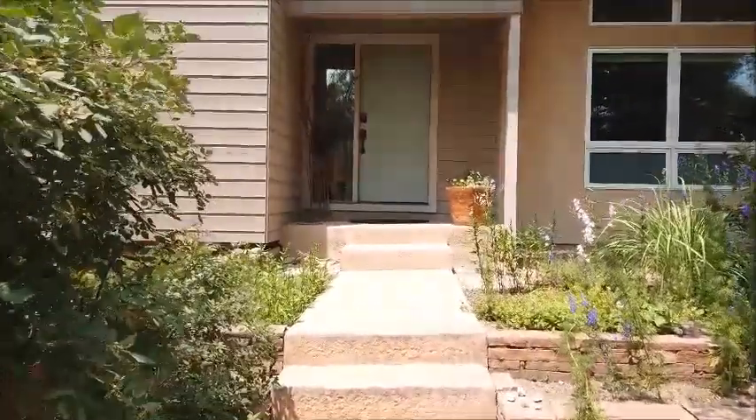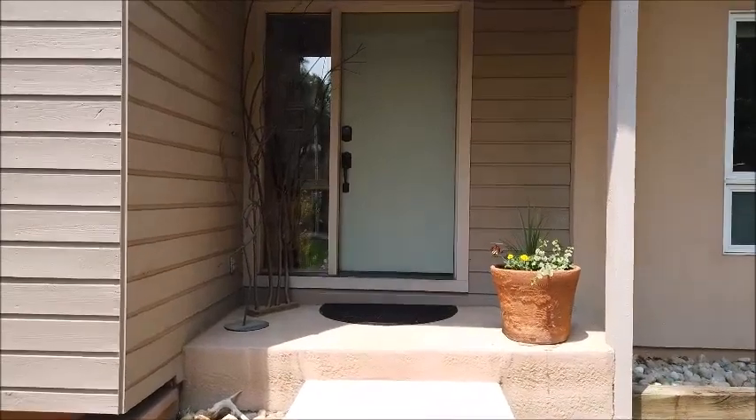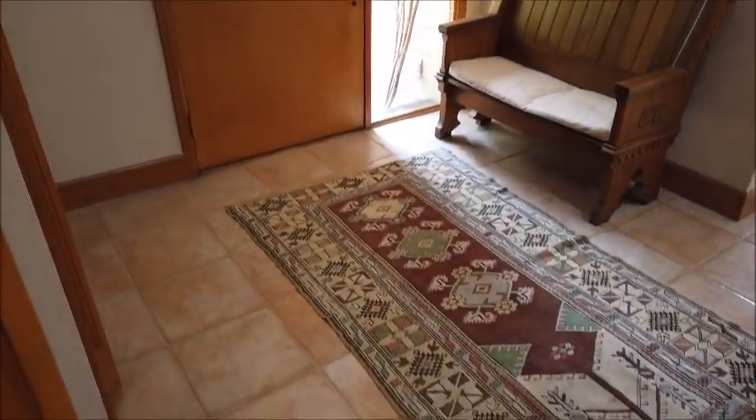Here's the other front entrance where your guests will come in. Let's go inside this door and check out the main floor, then we'll go to the basement and out to the backyard.